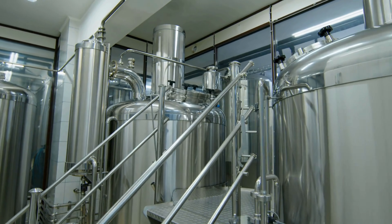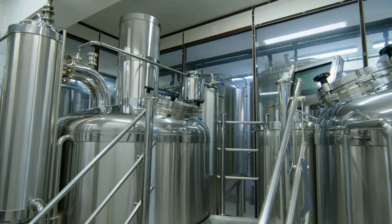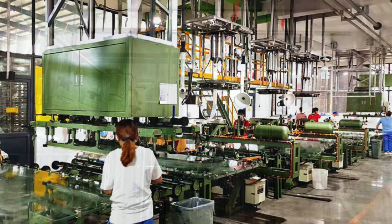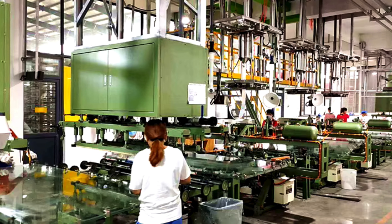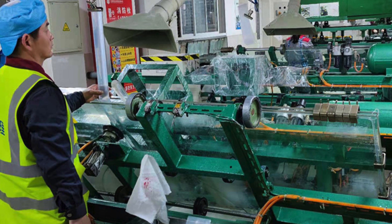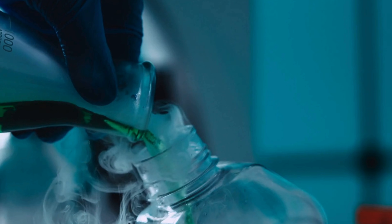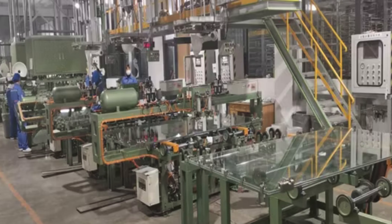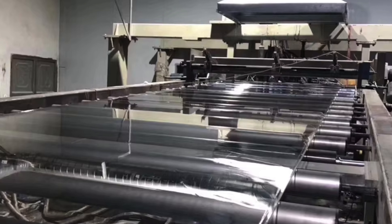Once the MMA is produced and purified, it's stored in tanks ready for the polymerization process. This stage sets the foundation for turning MMA into the solid form of acrylic glass that can be molded and shaped into different products. The MMA is often in liquid form, and the purity and consistency at this stage are vital to ensure the final acrylic glass has high optical clarity and strength.